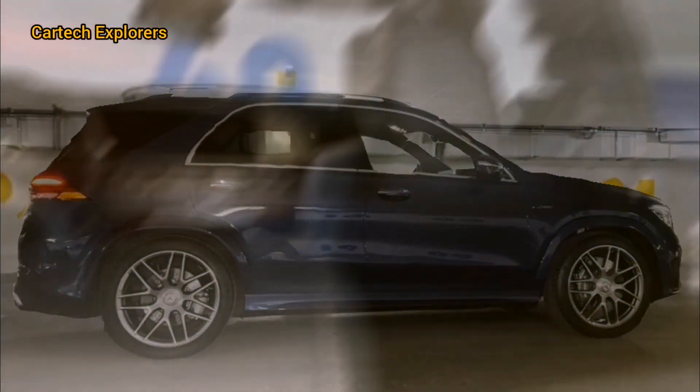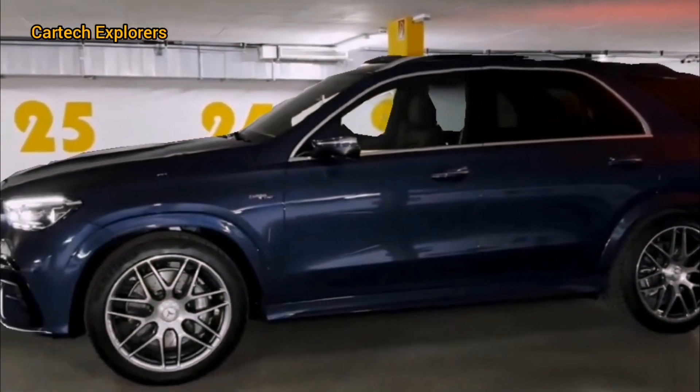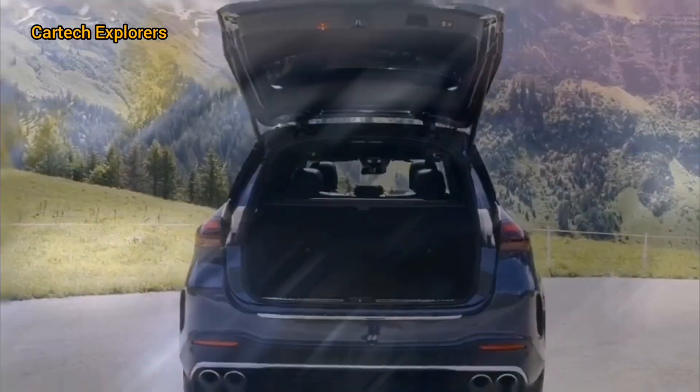If I had to point out any areas for improvement, I'd say the cargo space could be a bit more generous, but it's a minor gripe in an otherwise exceptional vehicle.